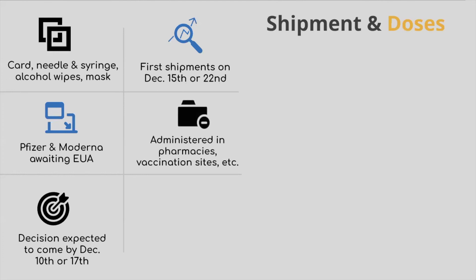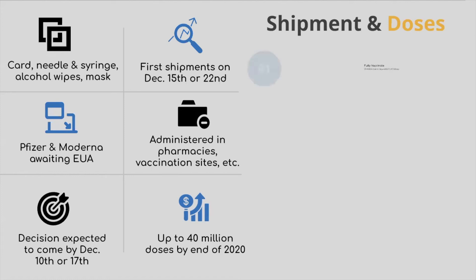Once the vaccines are distributed, they'll be administered in a variety of settings — from pharmacies and doctor's offices, teleclinics, and special vaccination sites. The United States has said if both Pfizer and Moderna win FDA emergency use authorization in December, they could distribute 40 million doses of vaccine by the end of the month. Each vaccine requires two doses, so that's enough to fully vaccinate 20 million people.